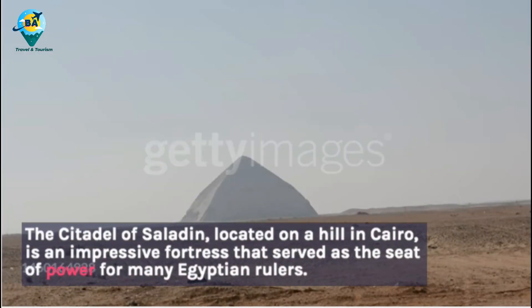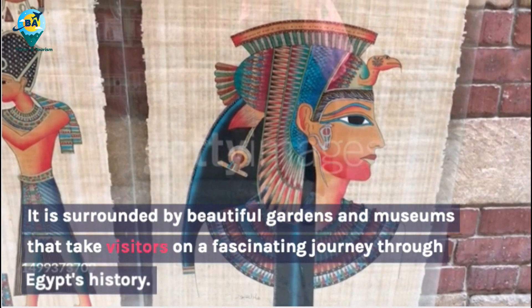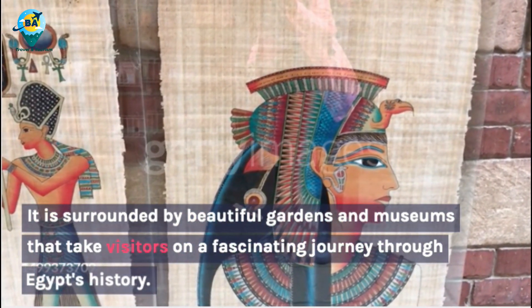The Citadel of Saladin, located on a hill in Cairo, is an impressive fortress that served as the seat of power for many Egyptian rulers. It is surrounded by beautiful gardens and museums that take visitors on a fascinating journey through Egypt's history.